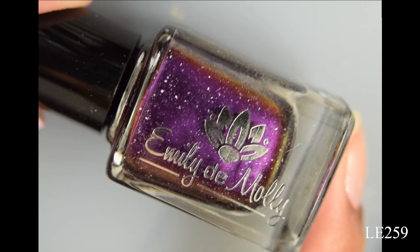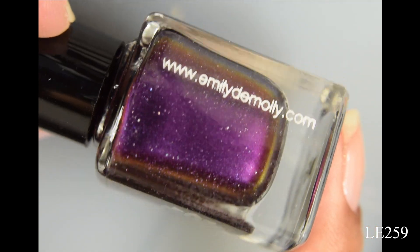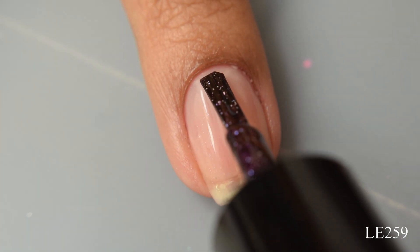Finally, we have Limited Edition 259. This is a purple to bronze multi-chrome with silver holographic flakes. On release, this will be $10 US and $12 Australian.